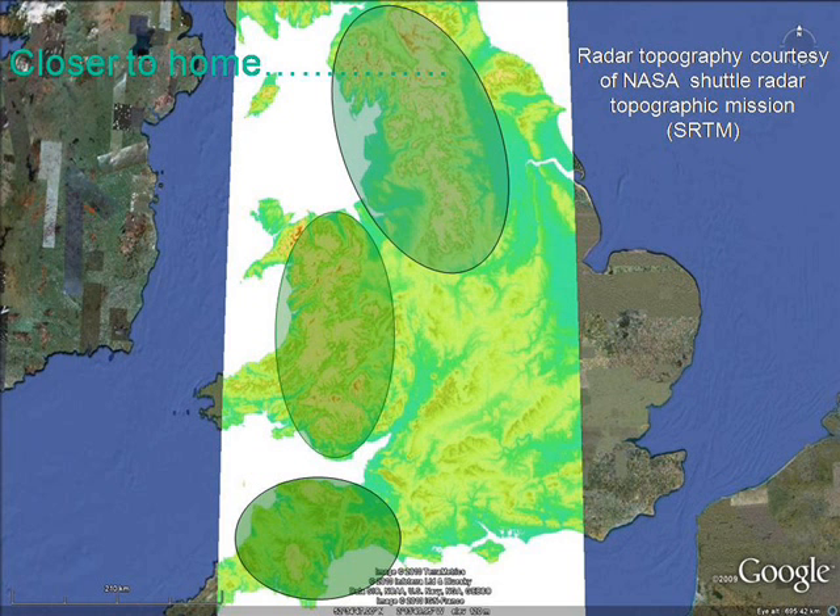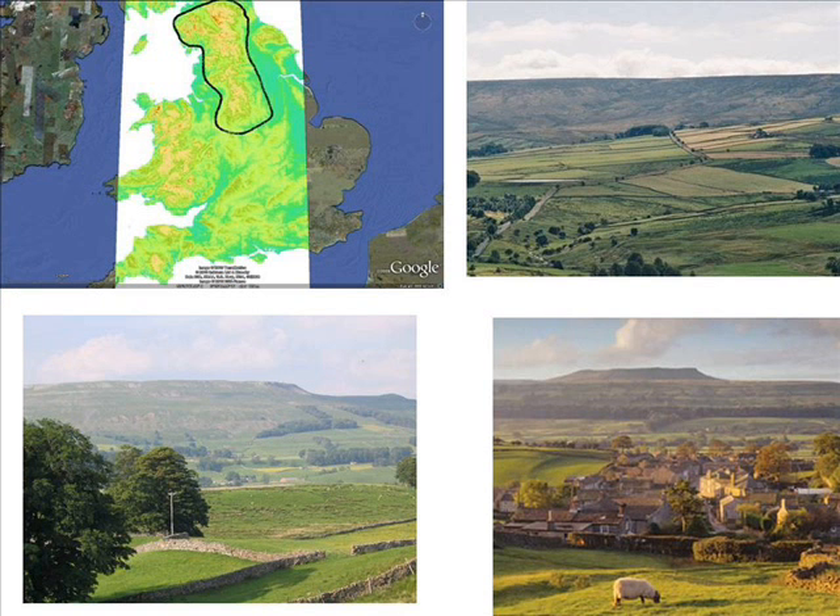Wherever you live in the world, you won't be far from one of these evidences of the Genesis Flood, and having watched this video you should be able to start recognising them. These high resolution 3D topography images were obtained by the NASA Shuttle Radar Topography Mission. You can download them as a KML overlay on Google Earth. You don't have to live in Africa or Arizona — the Peak District and Cumbria in England has planation surfaces such as the one shown.